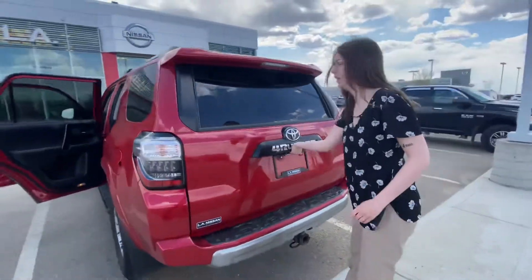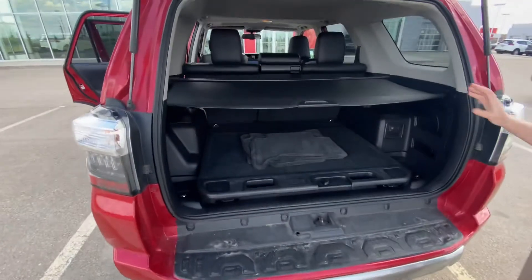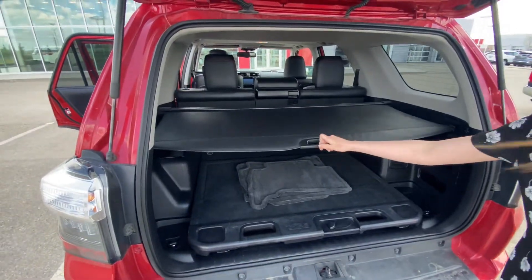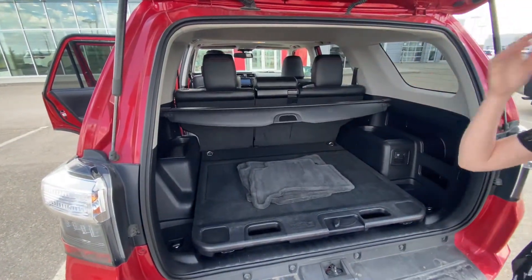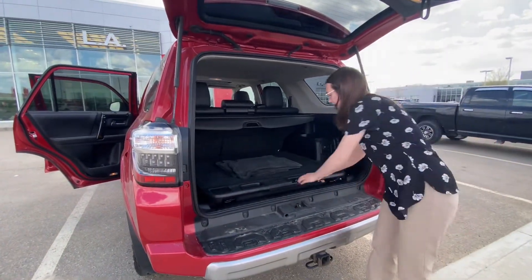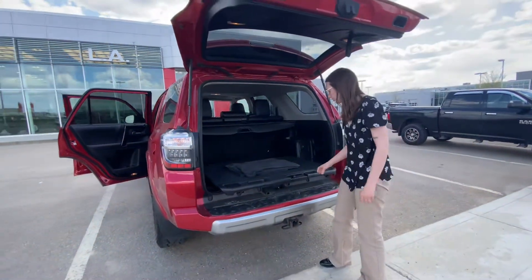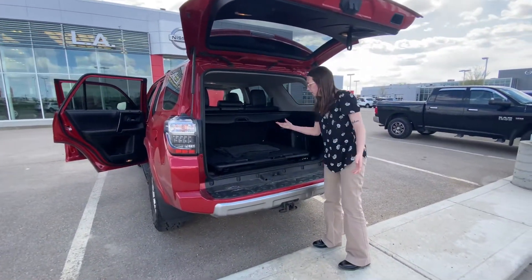And then in the back, what I really like is we have this privacy shield. The silver seat rolls right up. If you've got stuff you don't want other people to see, just cover it right up. And it does cover this little shelf, making it easier to get things in and out of the trunk. So I think this will be a good vehicle for you.